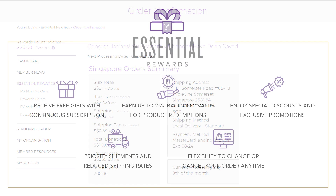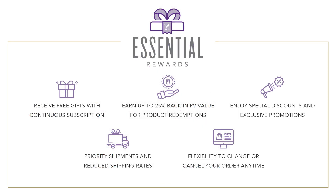With the flexibility and perks that the ER Program provides, enjoying the benefits of Young Living products is now made really easy. Thank you for choosing Young Living and happy shopping!